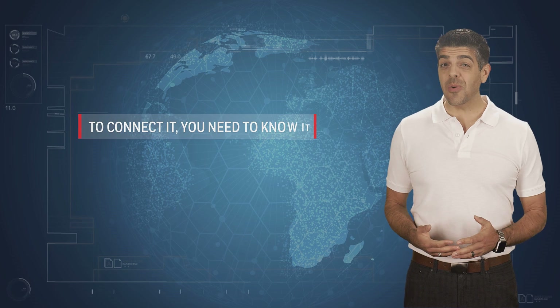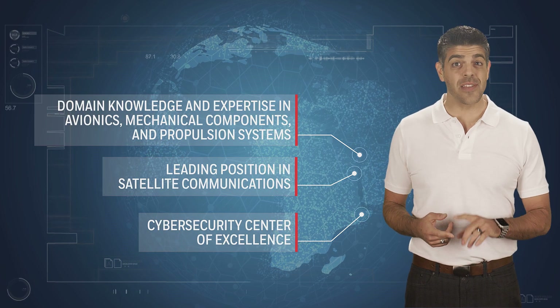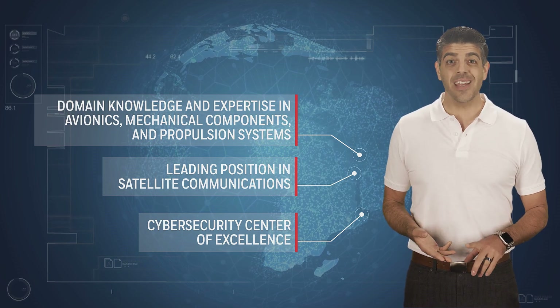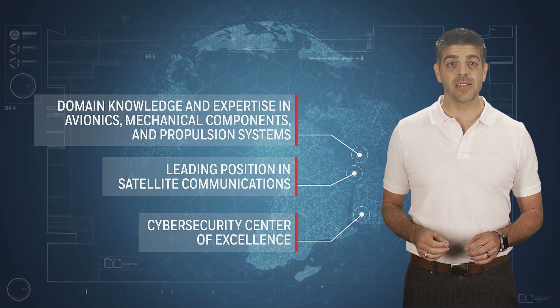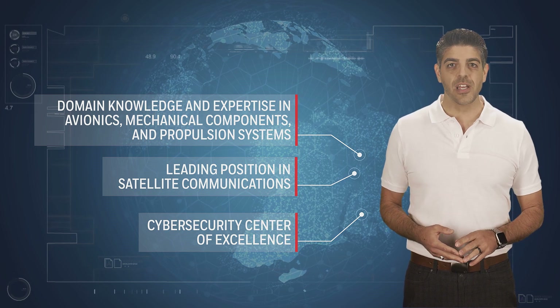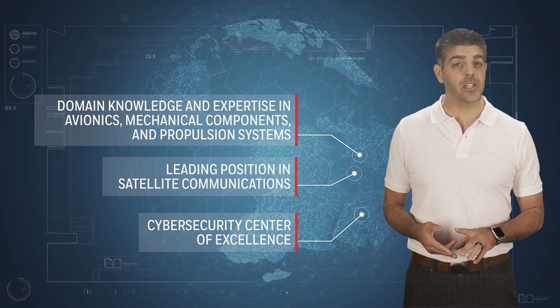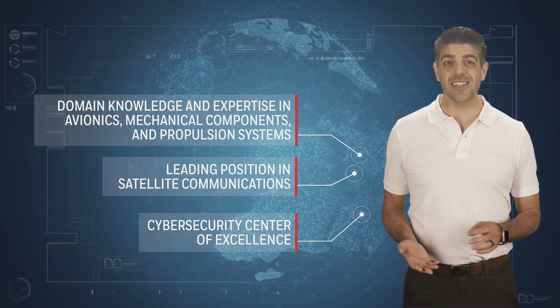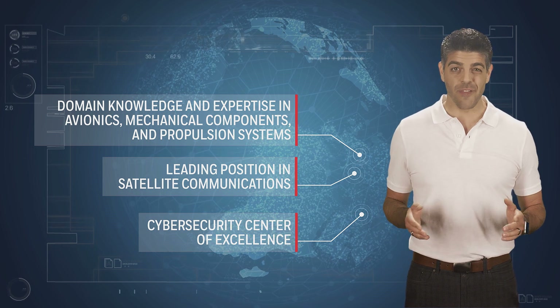So, why Honeywell? To connect it, you have to know it. Our unique capabilities over a century in the making bring together data, expertise, and technology that leverages a portfolio with a broad breadth and installed base. We combine our nose-to-tail aerospace systems knowledge with our flight efficiency expertise, broad software industrial experience, connectivity, and data science capabilities to provide connected aircraft solutions that are available today.